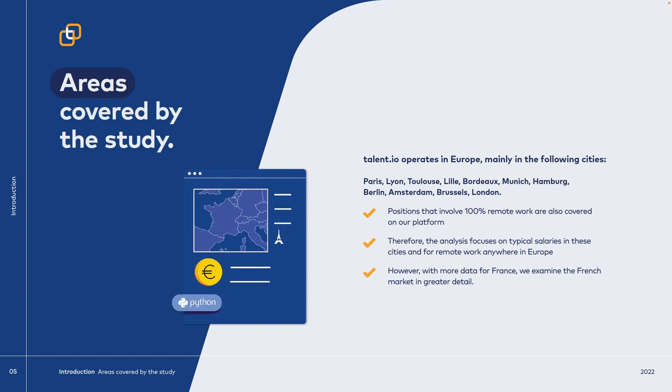Since talent.io is located in Europe, the research for the tech salary report has also been conducted in Europe, mostly because the companies that hire through talent.io are also located there. The COVID-19 pandemic has opened eyes for companies as well — not all companies have developers working fully on-site nowadays, which makes it possible to get a job in Europe while living in another country. The report has in-depth research on cities such as Paris, Lyon, Toulouse, Bordeaux, Munich, Hamburg, Berlin, Amsterdam, Brussels, and London. We're not going to cover these individually, but we'll look at the global results.